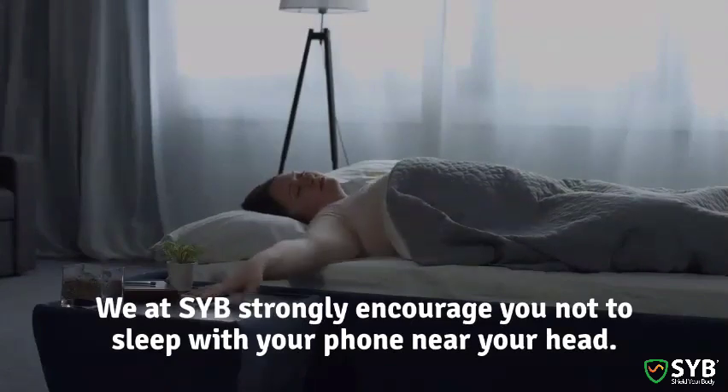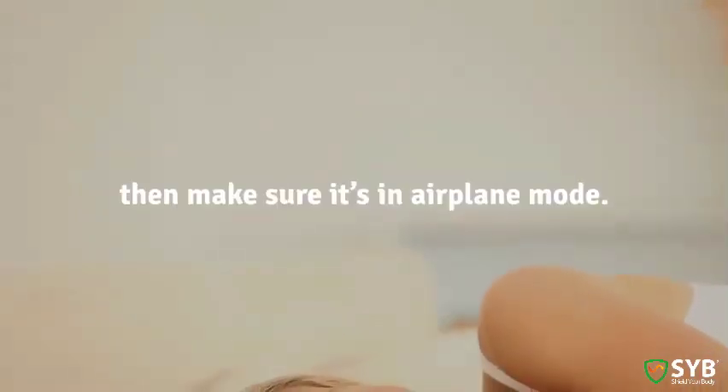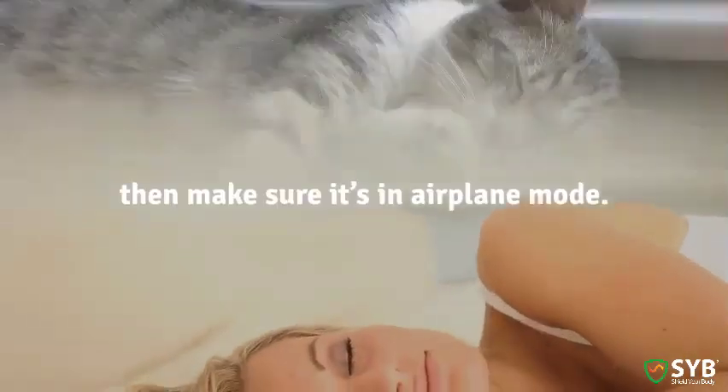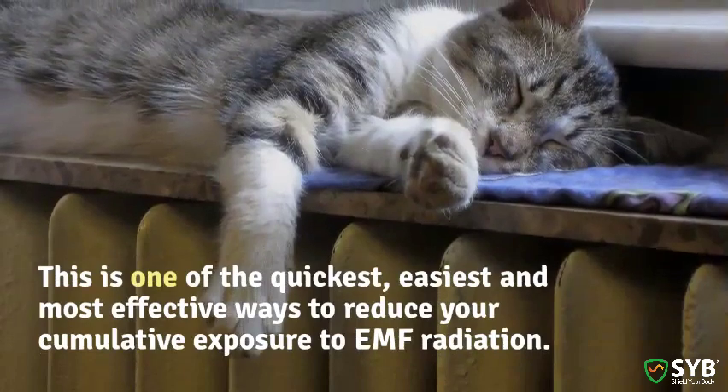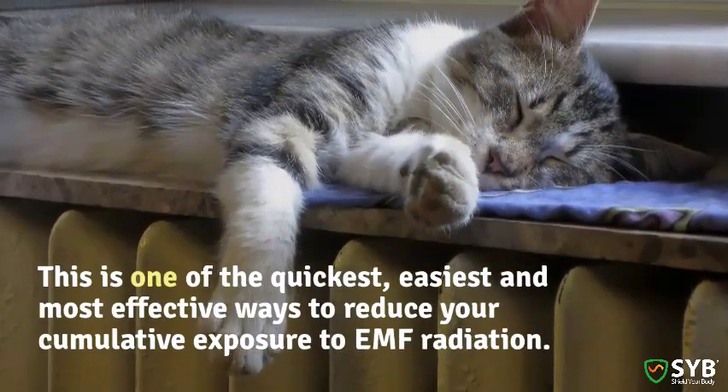We at SYB strongly encourage you not to sleep with your phone near your head. Or if you do sleep with your phone nearby, make sure it's in airplane mode. This is one of the quickest, easiest, and most effective ways to reduce your cumulative exposure to EMF radiation.